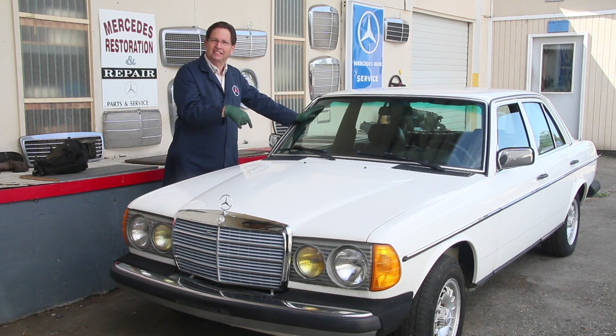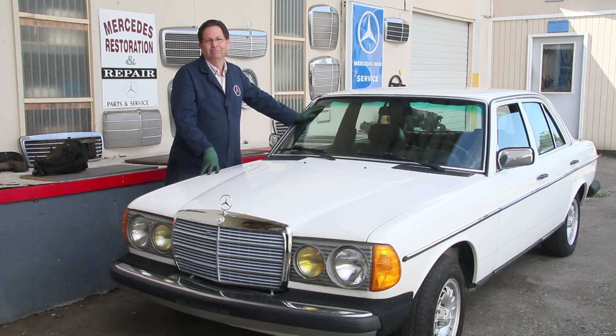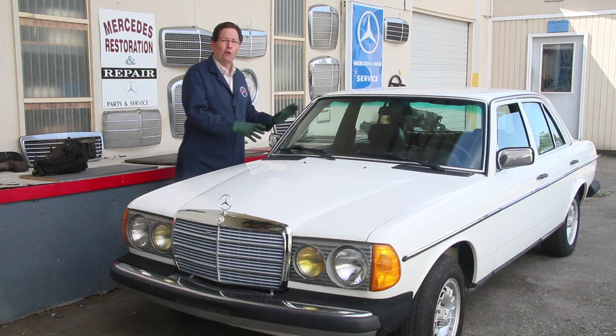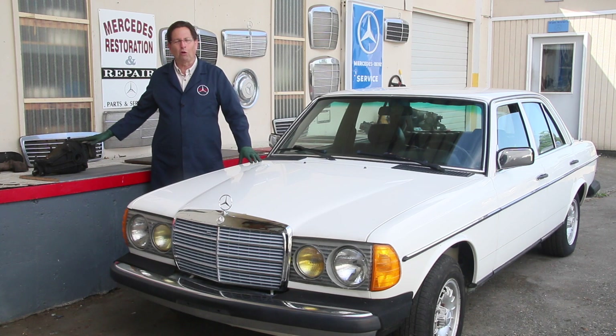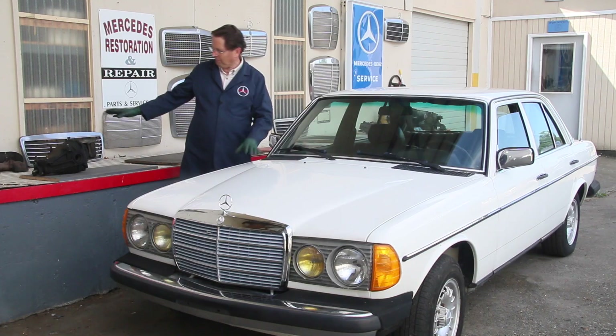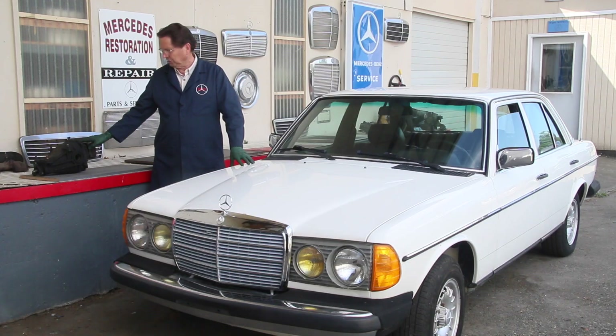I do have one pet peeve with these cars and that is the gearing is too low. When you get out on the freeway cruising at 70 miles an hour, it is really busy — that engine is loud. Being a four-speed, you can of course put a different rear end in it. You can put a lower ratio rear end in the car, and that's what I was going to do. I have a 3.07 rear end out of an '84 300D turbo diesel. You could even find one out of a 1985 model with a 2.88, which would be even better.